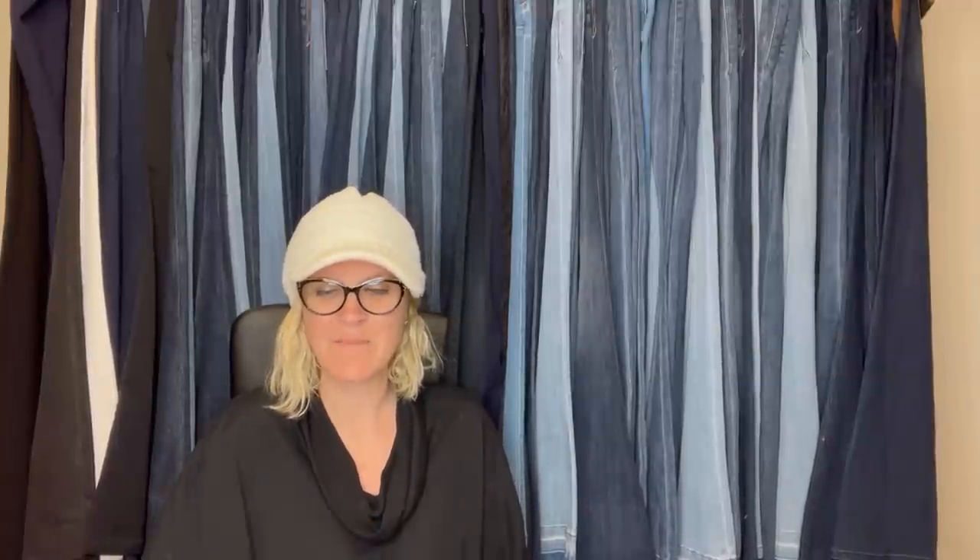They range from bread and butter to big money, so definitely look them up if you see them. Took a best offer of $425 — it is a Folkmanis Disney Mickey Mouse hand puppet, discontinued collector's item. I just did a video on puppets and this is one of the items I talked about. Some puppets go for crazy money. She paid $50 at a thrift store and took a best offer of $425.